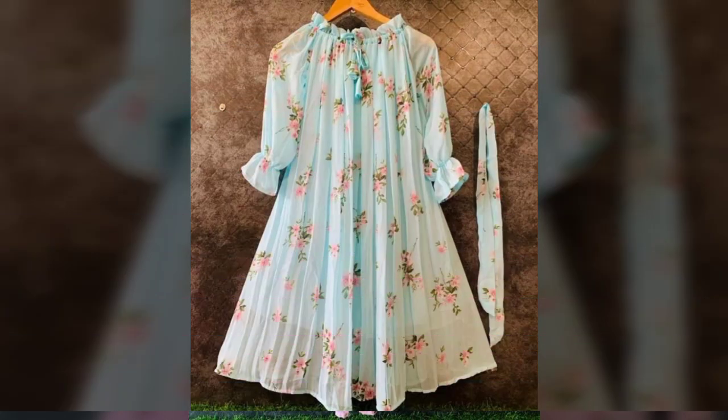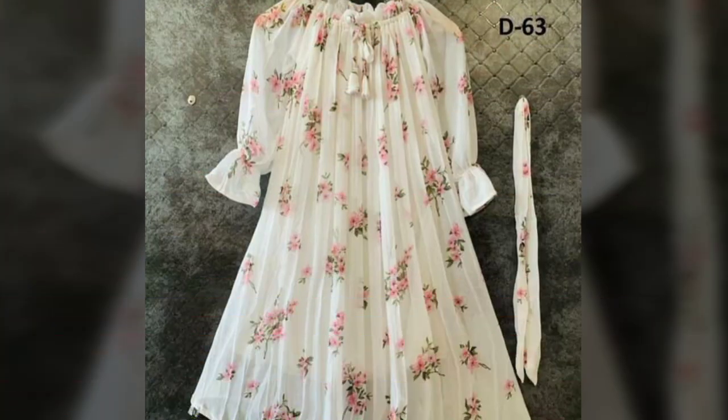Beautiful university style ideas and digital print short kurti frog styles. I hope you like it.